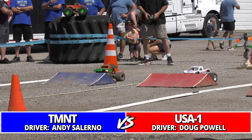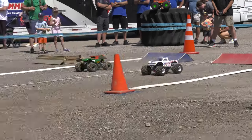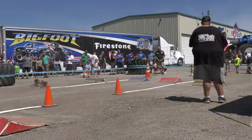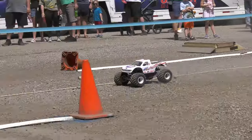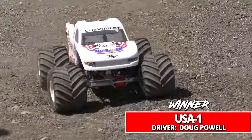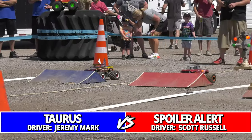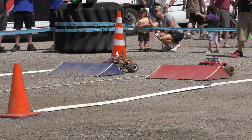USA One Doug Powell and TMNT Andy Salerno. USA One looked very solid in round number one; TMNT right there but goes wide in the corner, giving the edge to USA One. Powell — oh, it's close. Got to make sure you get those front two tires up the obstacle. Powell did it — he took the win, but it was close.